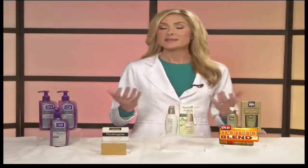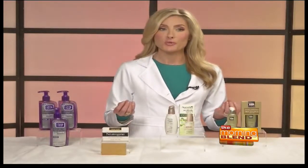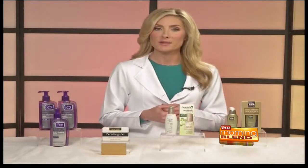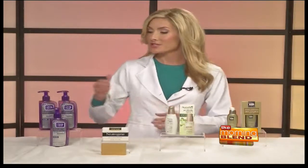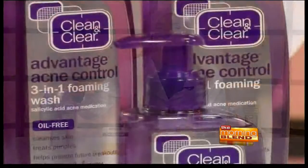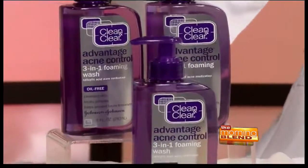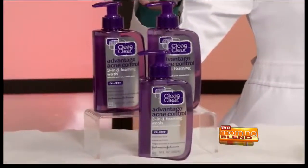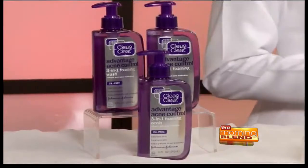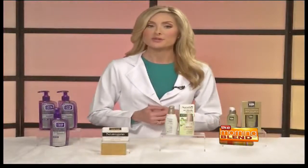Now first, cleansing. As the temperature shifts, your skin may also experience some changes, usually because of differing humidity and some of the harsher elements you're going to encounter. If you've got acne-prone skin, I like to use the Clean & Clear Advantage Acne Control 3-in-1 Foaming Wash. It combines an oil-dissolving technology and two percent salicylic acid, giving you thoroughly cleansed skin as well as controlling future breakouts, and it's gentle enough to use every day.